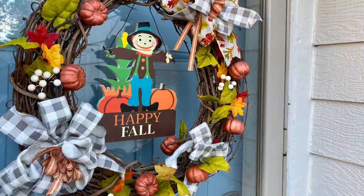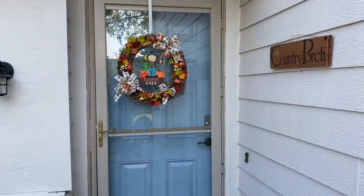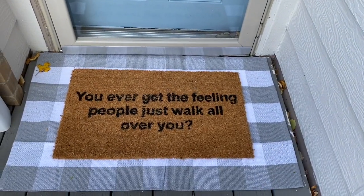This wreath I made last year — I do have a video about that. My two mats are new: the buffalo check one I got from Amazon, and the funny one I got from Marshall's.